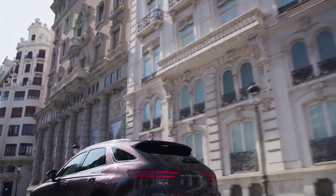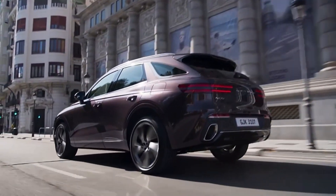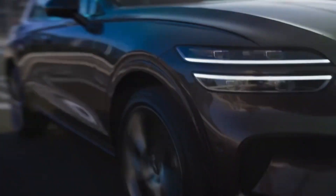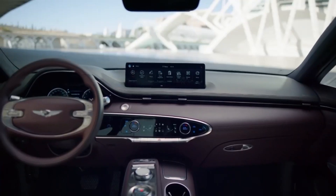First, I eyed the Genesis GV70. Looked stunning, right? But then I heard the service horror stories — long waits, pricey parts. Pass.